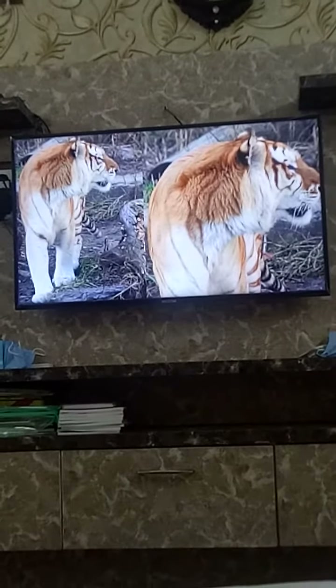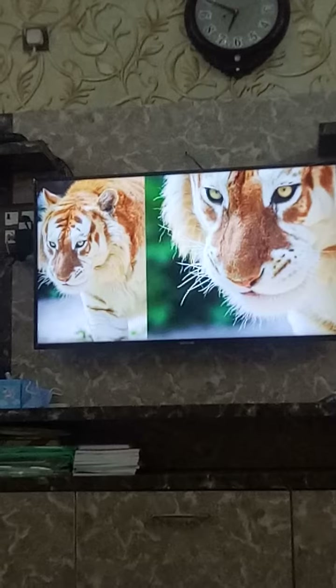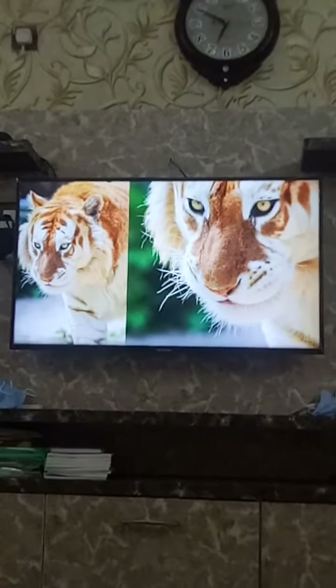A side effect of the breeding is that golden tigers are larger than normal ones. Due to the effect of the gene on their hair shaft, this affects the fur. It's just a by-product of breeding orange and white tigers together.